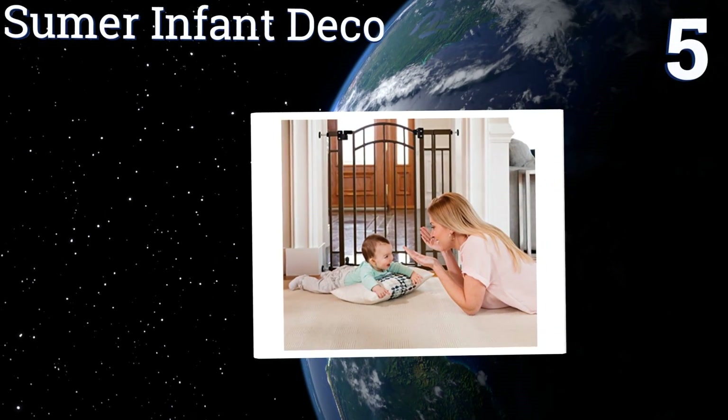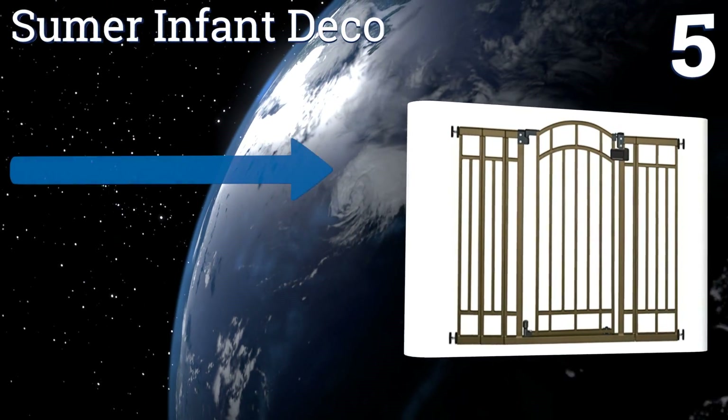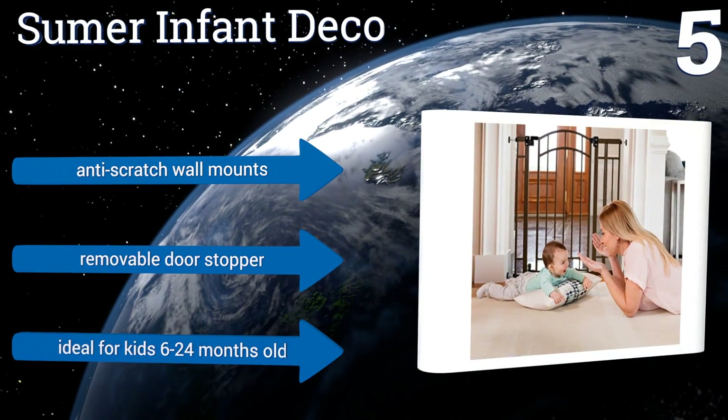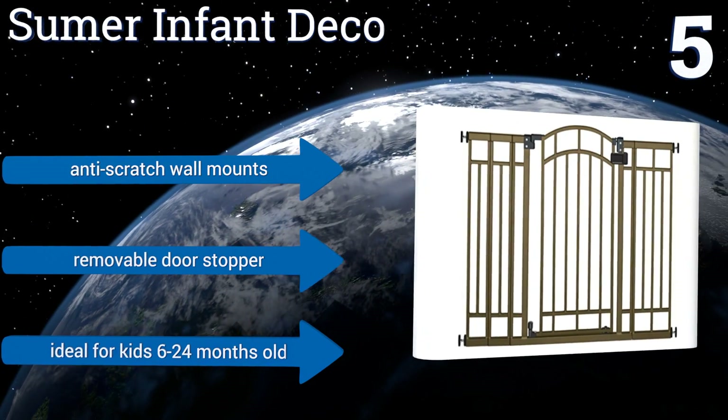Moving up our list to number five, a safety solution with a touch of style, the Sumo Infant Deco is built with an attractive bronze finish that will look nice anywhere in the home. Once you walk through it, it will gently close and lock automatically each time. It comes with anti-scratch wall mounts and a removable door stopper, and it's ideal for kids 6 to 24 months old.